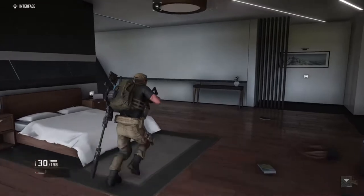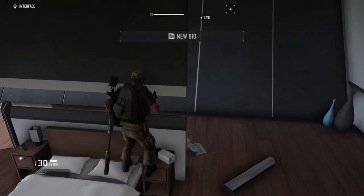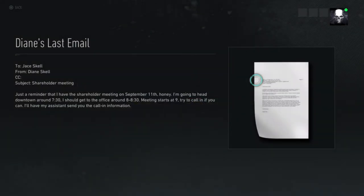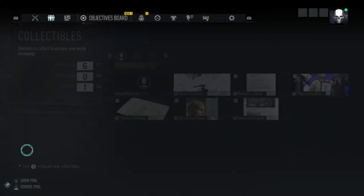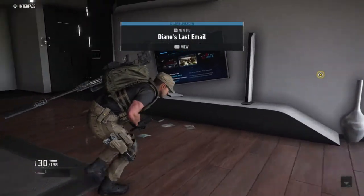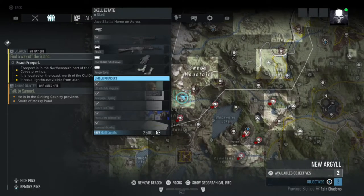And then I'm guessing a bedside photo — oh no, what is it? It's going to be Diana's last email. As a Scales family — that's what this one is, Scale House. Okay, that is it for the remaining collectibles in New Argyll.